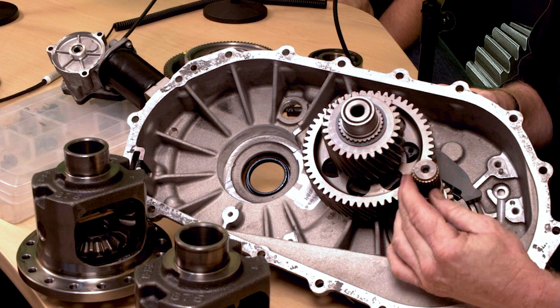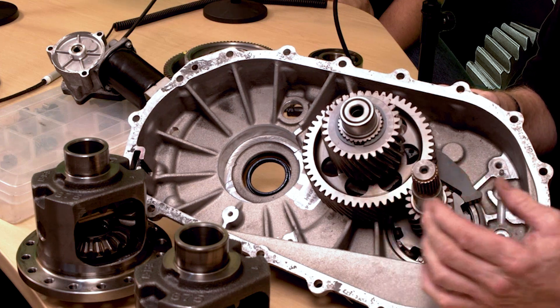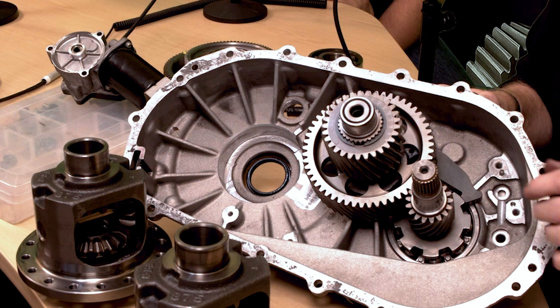And so if you hear that sort of noise — my car is still rolling — something's going on inside the transmission, and that's time to get it looked at.